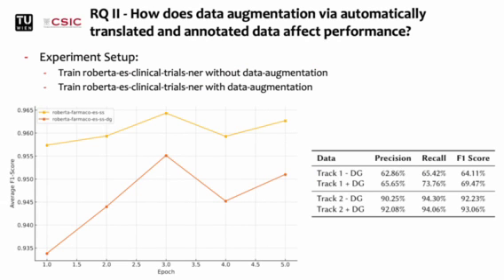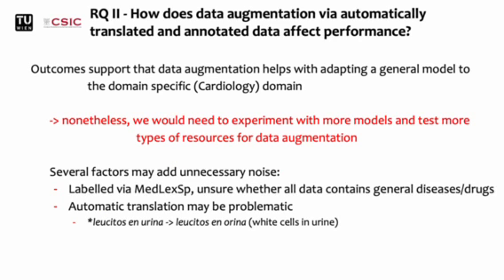Next, in order to test our data augmentation approach, we trained the RoBERTa clinical trials NER model with and without data augmentation, testing this for both tracks. Interestingly, we can see the performance on the validation set slightly drop when using data augmentation. Nonetheless, we obtained quite better results on the test set with a 5% increase in the first track. Through data augmentation, we also achieved the best results in the second track with an F1 score of 93.06%. In the end, the outcomes support that this kind of data augmentation helps with performance, but we would need to experiment with more models and test more types of resources, especially since there are several factors that may add unnecessary noise.